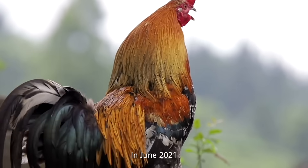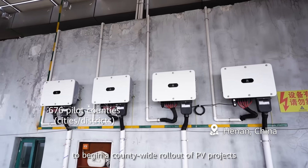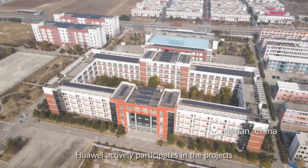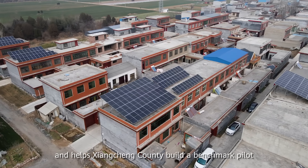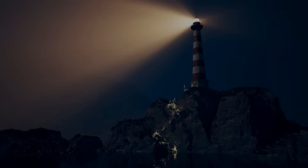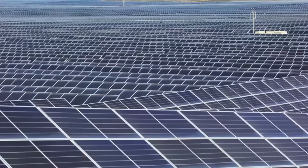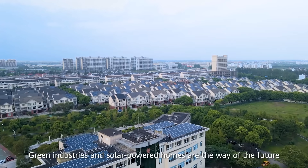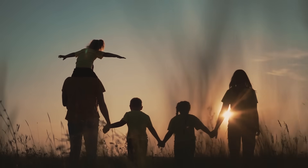In June 2021, a quarter of China's counties were the first to begin a county-wide rollout of PV projects. Huawei actively participates in the projects and helps Xiangcheng Kauri build a benchmark pilot. Green industries and solar-powered homes are the way of the future.